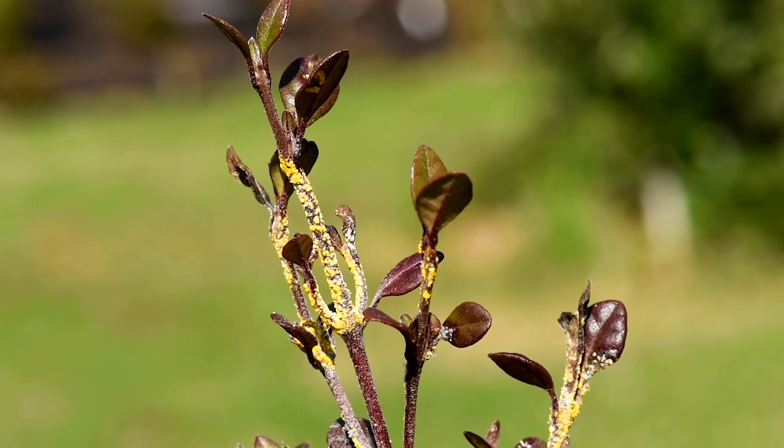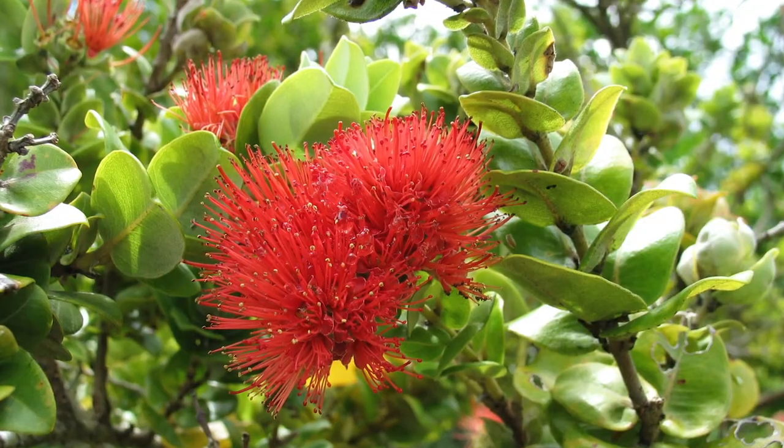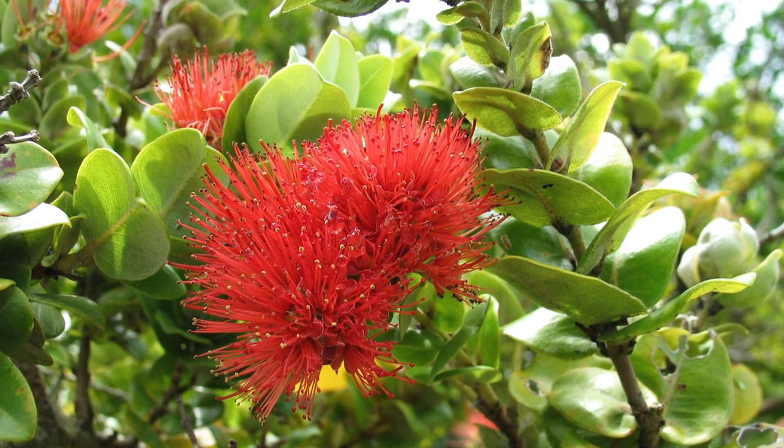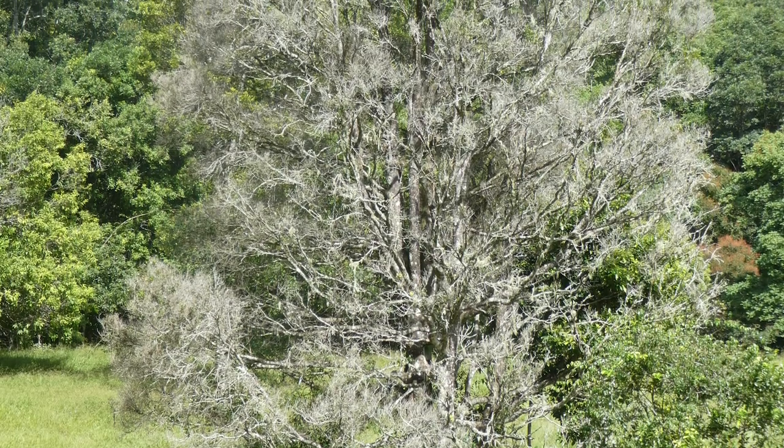People were really worried in New Zealand about myrtle rust because of the damage it had been doing overseas. When it got to Hawaii it caused severe damage to the Metrosideros species there, which is very similar to Pohutukawa, and in Australia it's had some pretty devastating effects on some of their species.